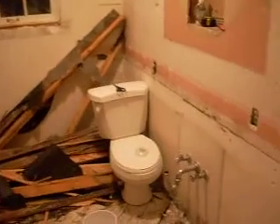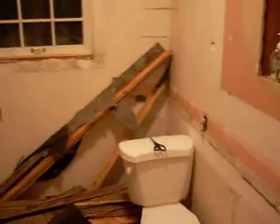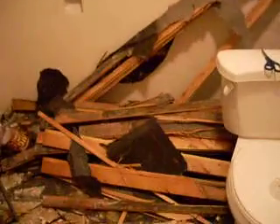We completed the demolition of the bathroom today, and by we I mean Trevor, once again. He finished ripping it off the floor.